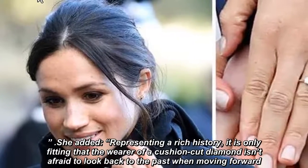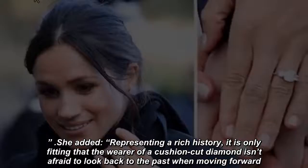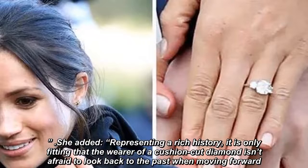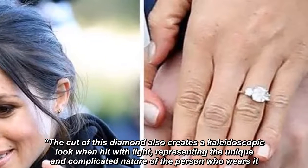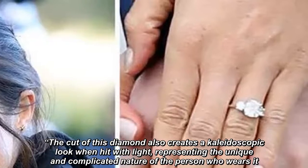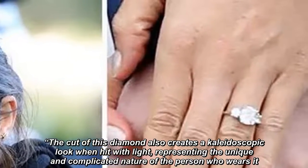She added, representing a rich history, it is only fitting that the wearer of a cushion-cut diamond isn't afraid to look back to the past when moving forward. The cut of this diamond also creates a kaleidoscopic look when hit with light, representing the unique and complicated nature of the person who wears it.